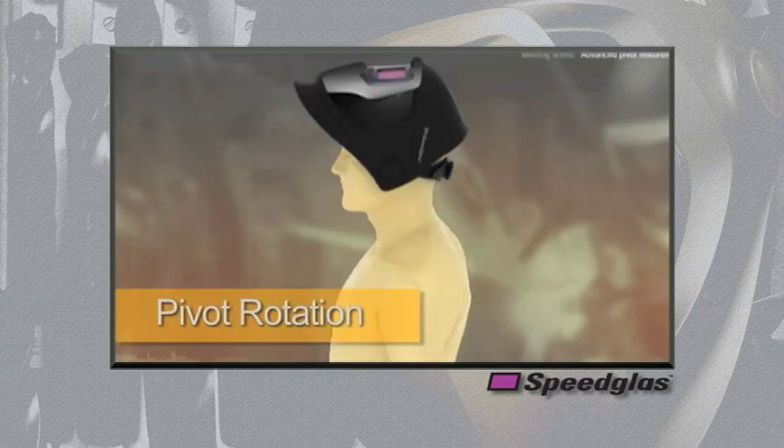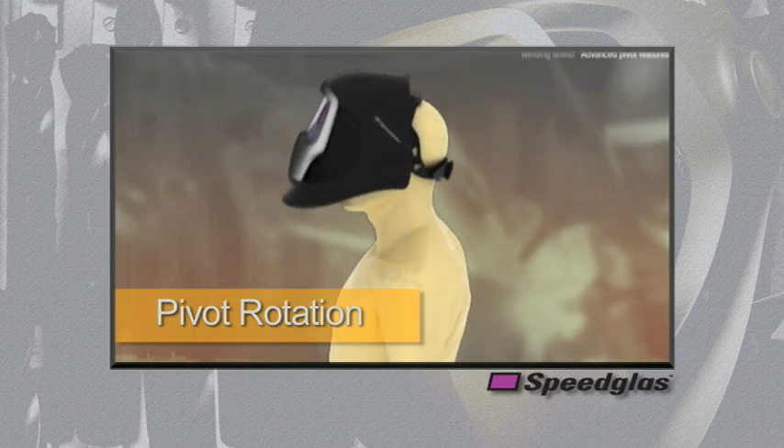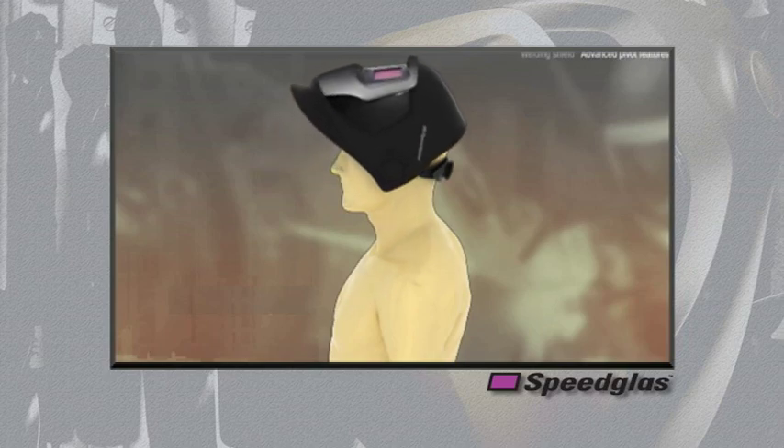Our patented cap suspension and welding helmet work together to provide a unique pivot rotation. The lowered pivot location allows the helmet to rotate and rest closer to the top of the head, increasing stability by reducing the location of the center of gravity. Upon reaching the top of the rotation, a mechanical detent feature will help keep the welding helmet in the locked up parking position, allowing the user to move about and perform setup tasks without the welding helmet creeping down and blocking the view.